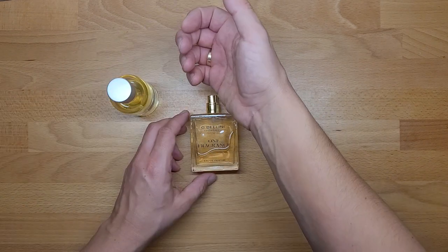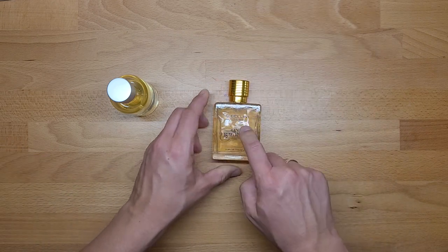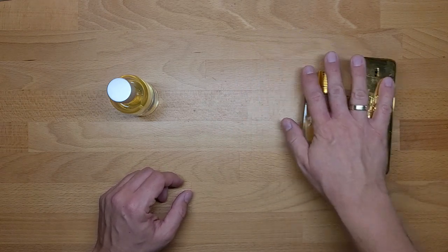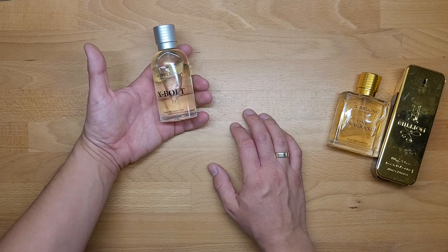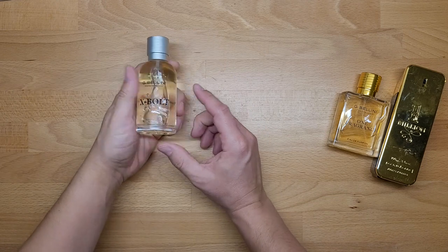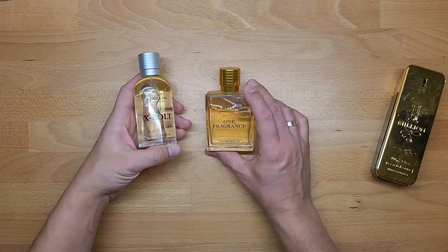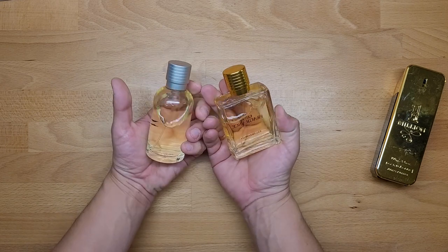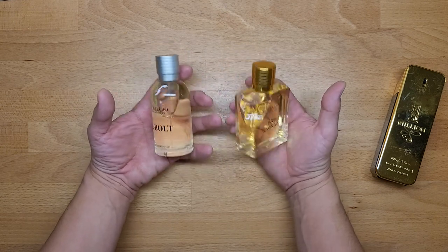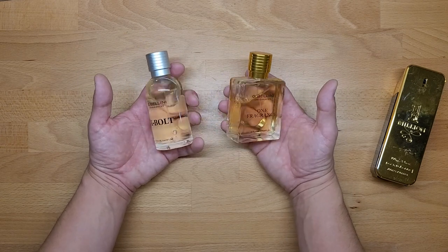This is nowhere near the Paco Rabanne 1 Million — totally busted. If you want to go cheap, okay, but it's not the same. Instead of pretending or buying the illusion that you have something expensive, just go to a regular shop and buy an original scent.